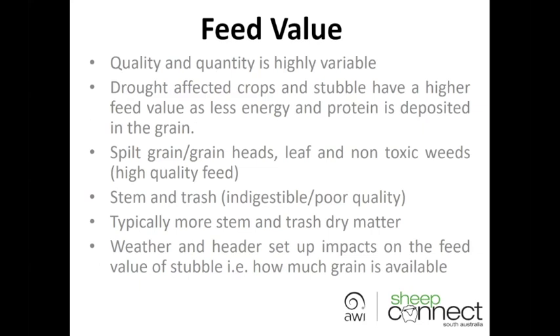In a drought-affected crop, less energy and protein is deposited in the grain heads — grain doesn't fill or form. Therefore, a lot of the protein and energy is trapped in the stem and the plant itself. The NDF tends to be lower, which is a factor of how much an animal can fit in. Those factors contribute to drought-affected crops and stubble having a much higher feed value, and sheep will tend to consume the straw more so than straw from a normal year's crop.